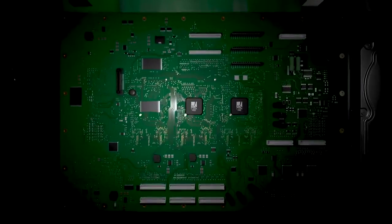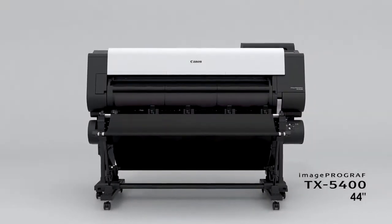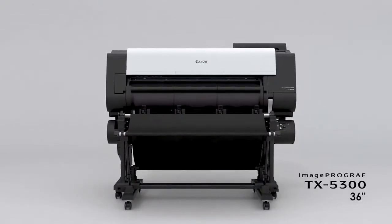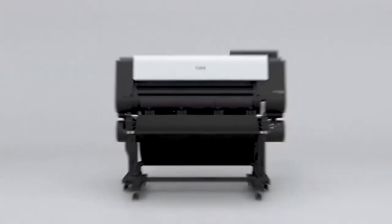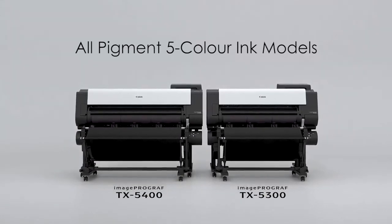Canon Large Format Printer imagePROGRAF TX Series incorporates the image processing engine LUCIA Pro, new printing technology, and high-precision mechanical platform as core technology. The 44-inch imagePROGRAF TX5400 and the 36-inch imagePROGRAF TX5300, new all-pigment 5-color ink models, have been born.